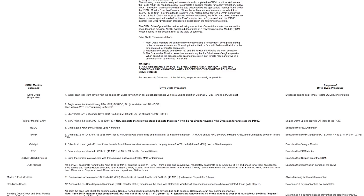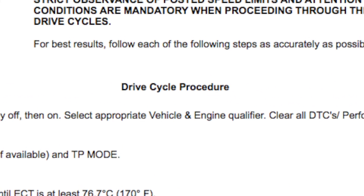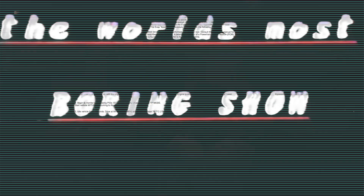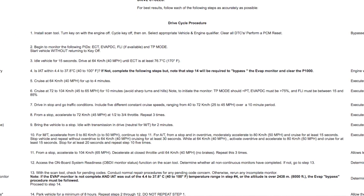What is a drive cycle? More specifically, what is a Ford drive cycle? In general, the drive cycle allows the OBD2 monitors to activate or become online. In our personal experiences, we have had to do many drive cycles with four of our Mustangs.